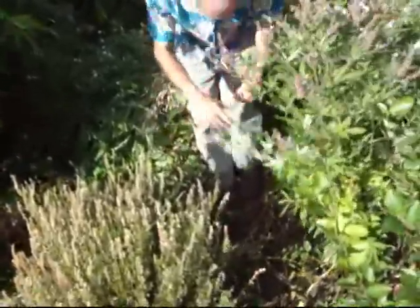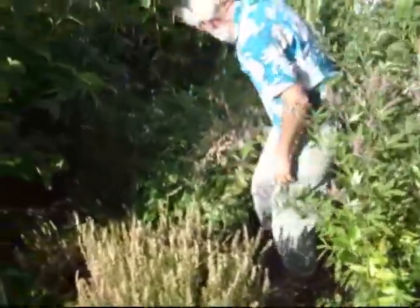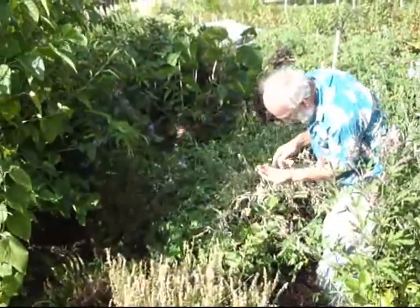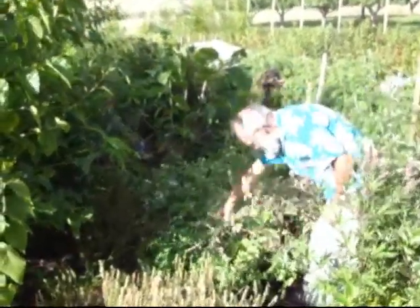Here's a potato all died back — this was all filled with potato vine a little while ago, but I'll be digging up potatoes here. Here is a volunteer radish, just making more radish seeds. I just have all the radishes you ever could want just coming up around the place.